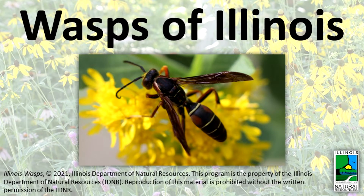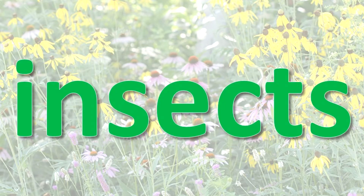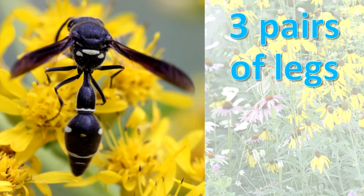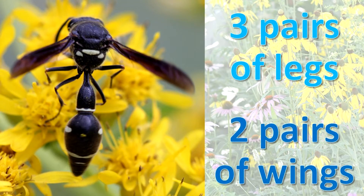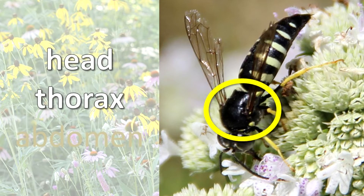Wasps of Illinois. What are wasps? Wasps are insects. Insects have three pairs of legs and two pairs of wings. Their body has three sections: head, thorax, and abdomen.